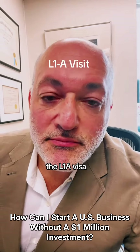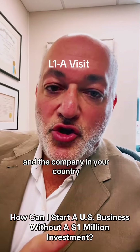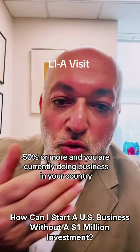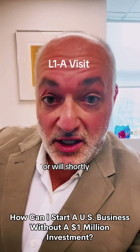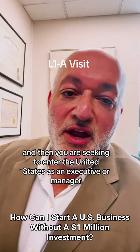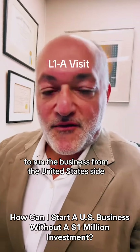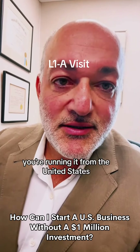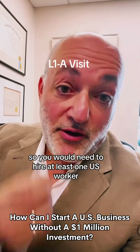The L-1A visa. You have a company in your country and a company in the United States, and both companies have at least similar ownership of 50% or more. You are currently doing business in your country and currently doing business in the United States in that company, or will shortly be in the process of doing so. You are seeking to enter the United States as an executive or manager to run the business from the United States side — managing and supervising employees. So you need to hire at least one US worker.